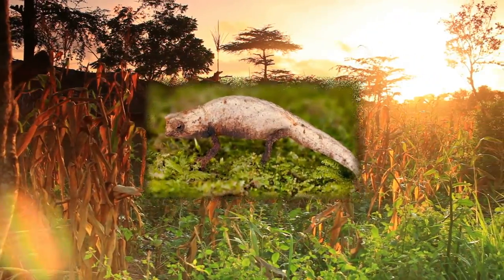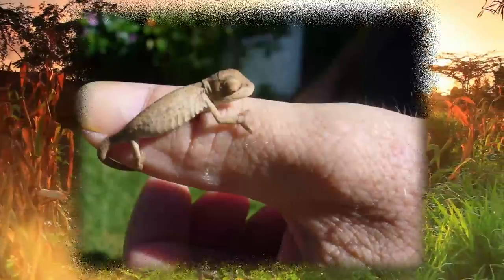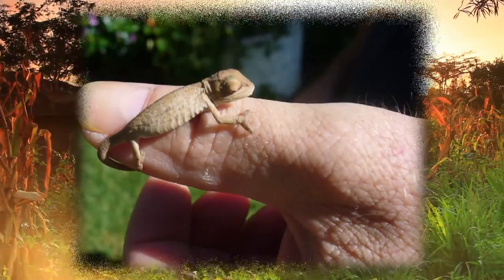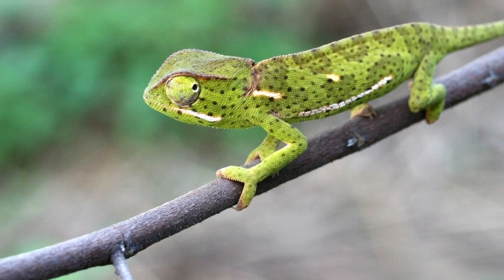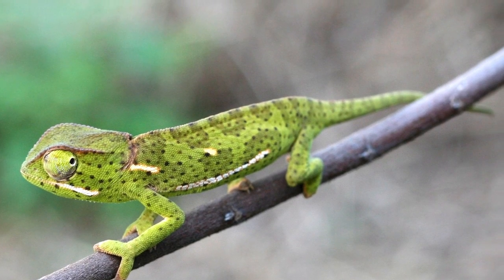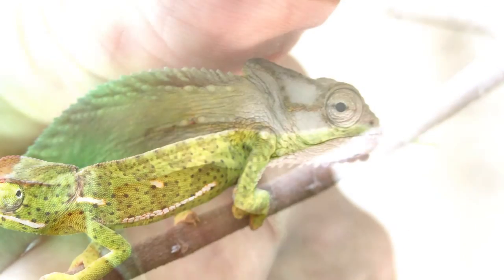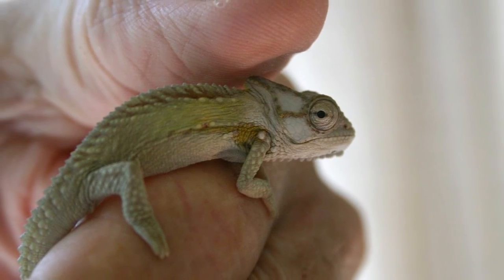This teeny lizard has a dorsoventrally flattened head and body with prominent ribs and apparent venation. When it stands still, it can resemble a leaf or a piece of a tree branch. The reptile's color varies from brown to yellowish green depending on the camouflage it may need, and males have been found to be more brightly colored in order to better attract females.